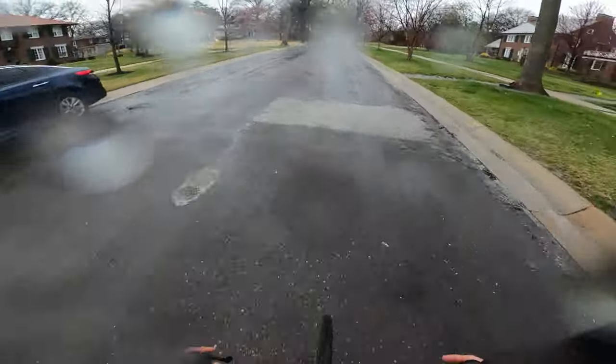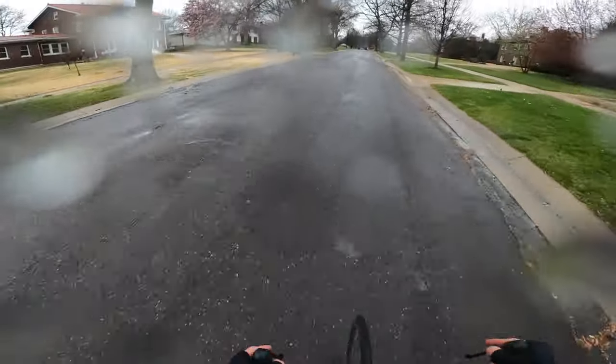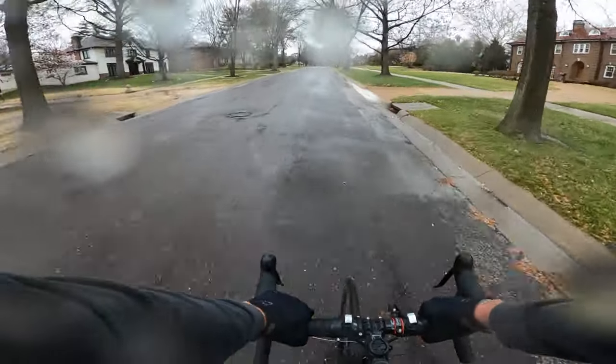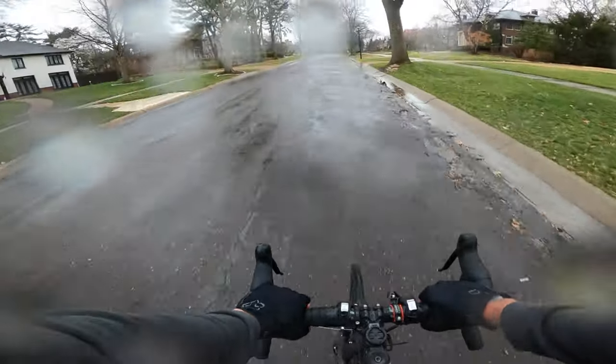I think we might actually be in University City, Missouri right now. I could be wrong though - it's kind of near the border of Clayton, Missouri and U-City, as we locals call it.